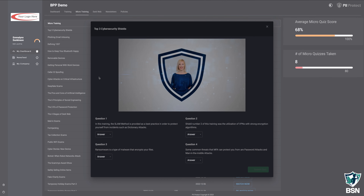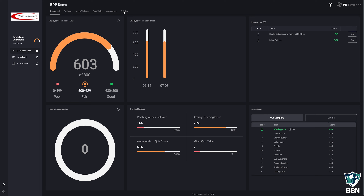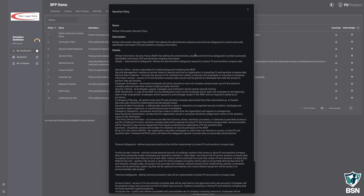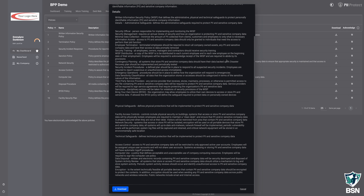An employee can get their score up by taking their annual training and doing well on it, by continually taking their weekly micro trainings and doing well on those. They can also get their score up by doing additional activities like acknowledging policies or taking remedial training if they're found to be on the dark web.